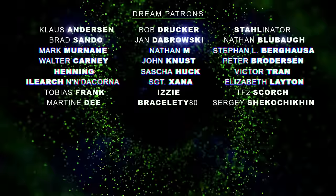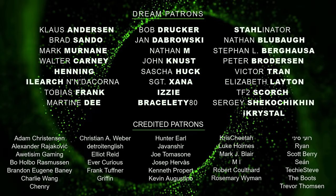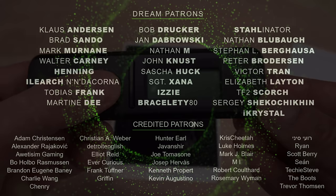A huge thank you to all my patrons. For just a dollar a month you can help me out and get full access to all my posts on patreon.com — link in the description.